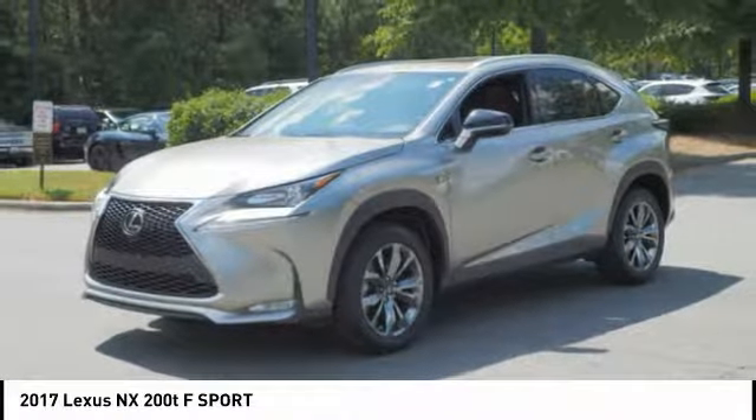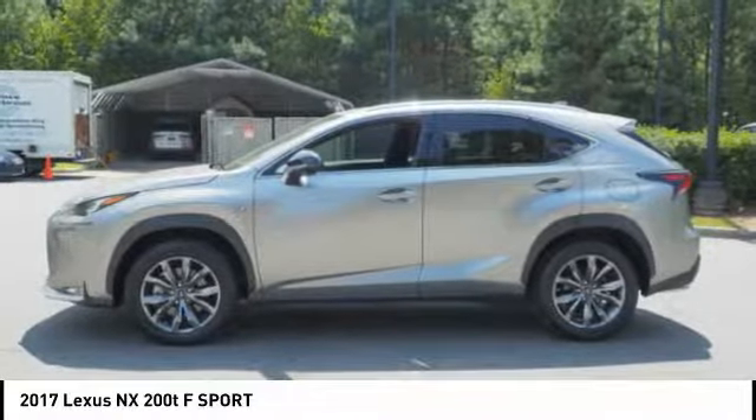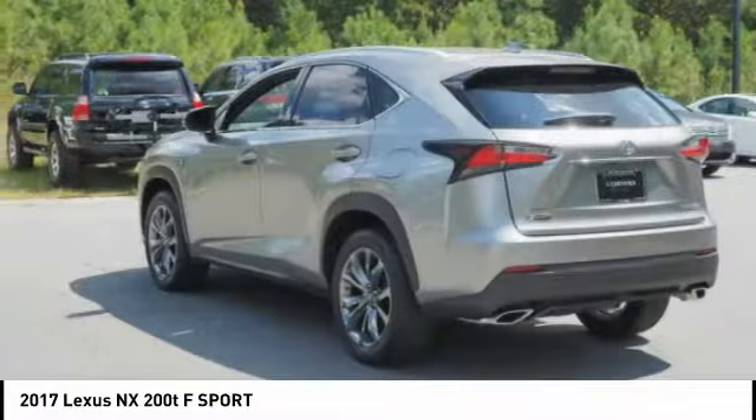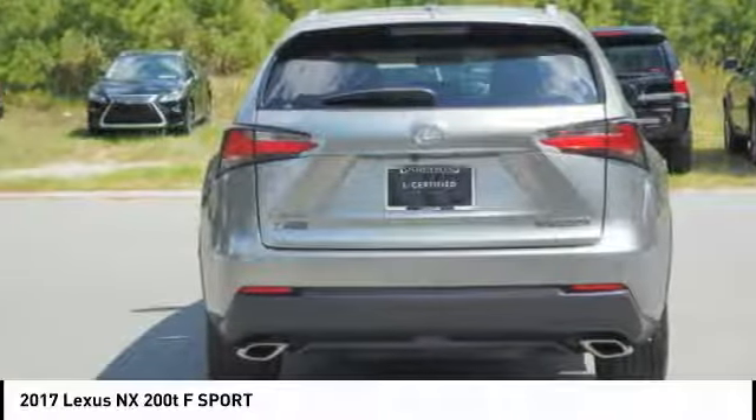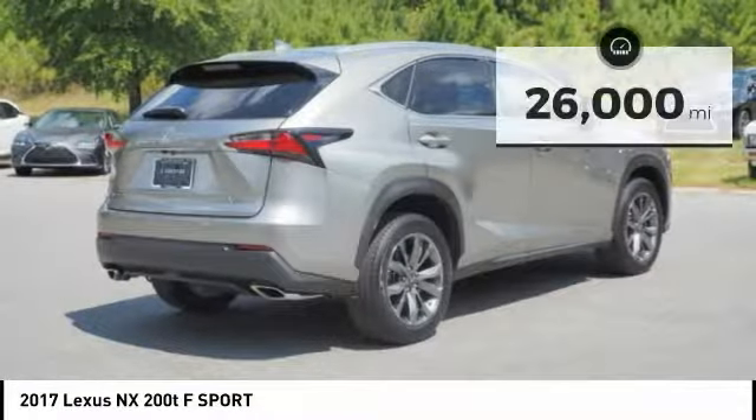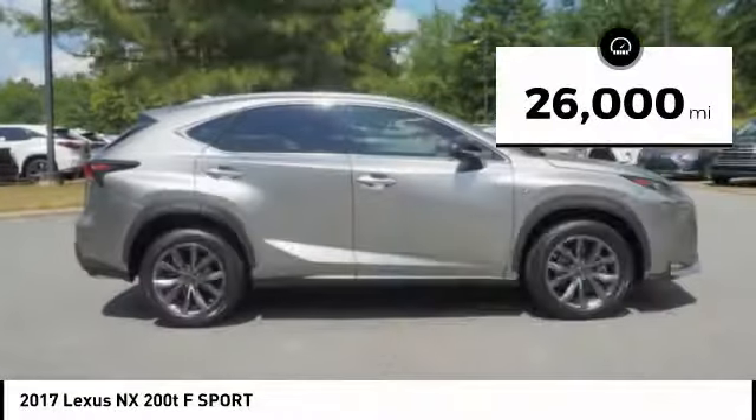The interior of the NX directly evokes the premium urban feel of the vehicle, combining the structural beauty of a high performance machine with a material feel that maximizes luxury and functionality. This vehicle has less than 30,000 miles.